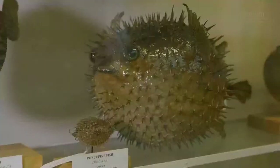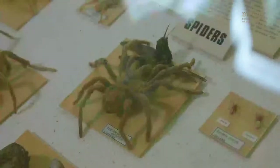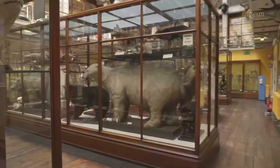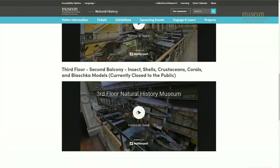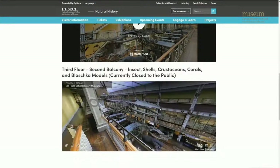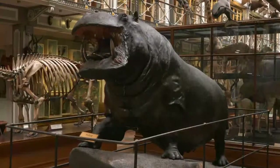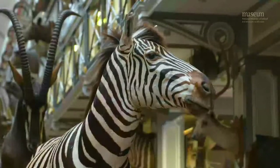And don't forget to look at the balconies where you'll find lots of fish, reptiles, birds, insects, spiders and much more. You can visit the museum to see all these exciting animals, or visit the website to see more videos and a 3D virtual walkthrough of the museum, where you can learn more about the exhibits from the comfort of your own home or classroom.